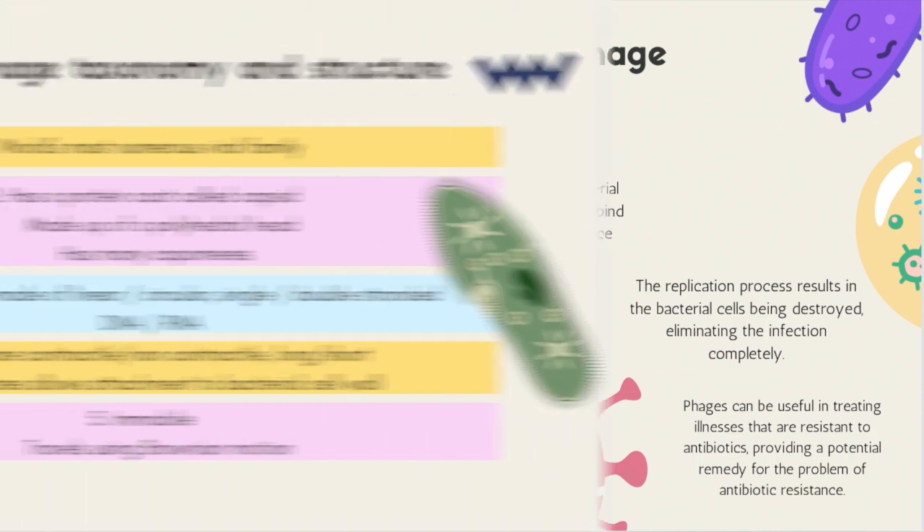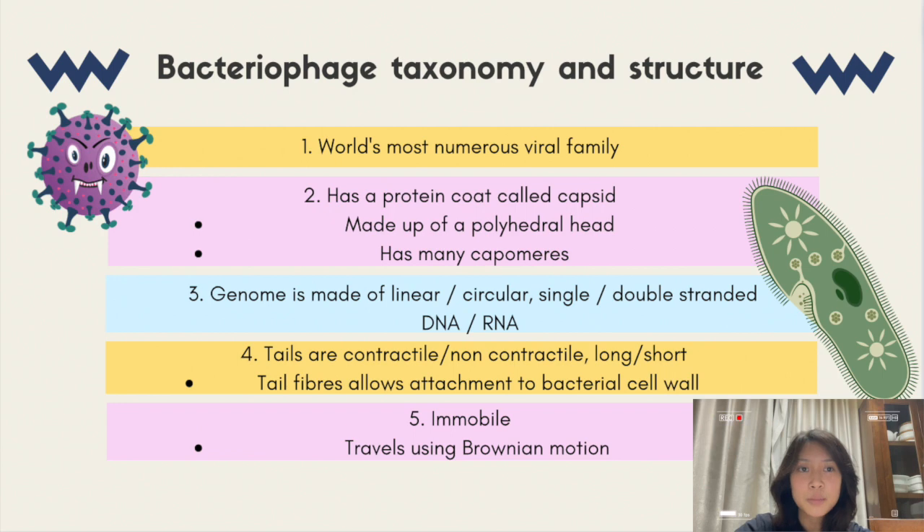I'm going to describe the taxonomy of bacteriophages, also known as phages. Bacteriophages or phages are viruses of prokaryotes. Since at least a hundred new bacterial viruses are described each year, approximately 6,000 viruses are essentially being considered, making bacteriophages the world's most numerous viral family. Currently, phages are categorized in a hierarchical and comprehensive system with one order and 10 families.